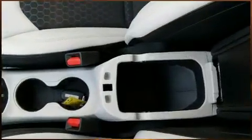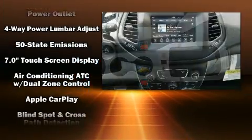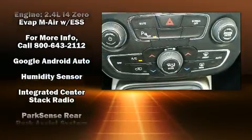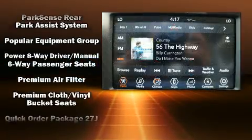Jeep ensures the safety and security of its passengers with equipment such as head curtain airbags, front side impact airbags, traction control, brake assist, anti-whiplash front head restraint, a security system, and four-wheel disc brakes with ABS.